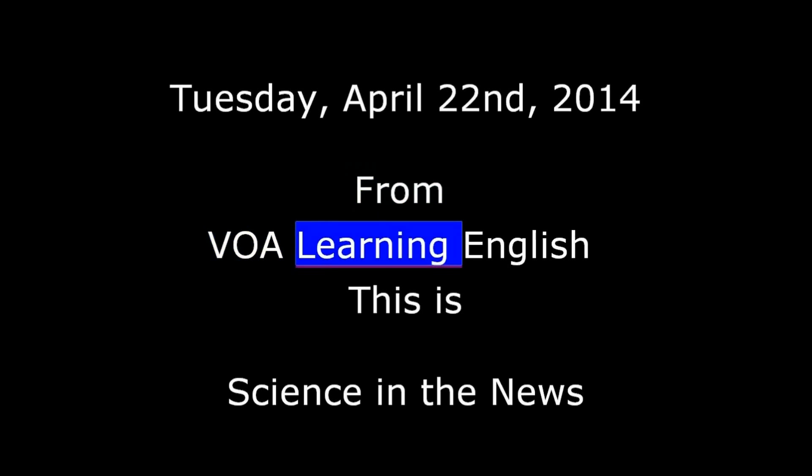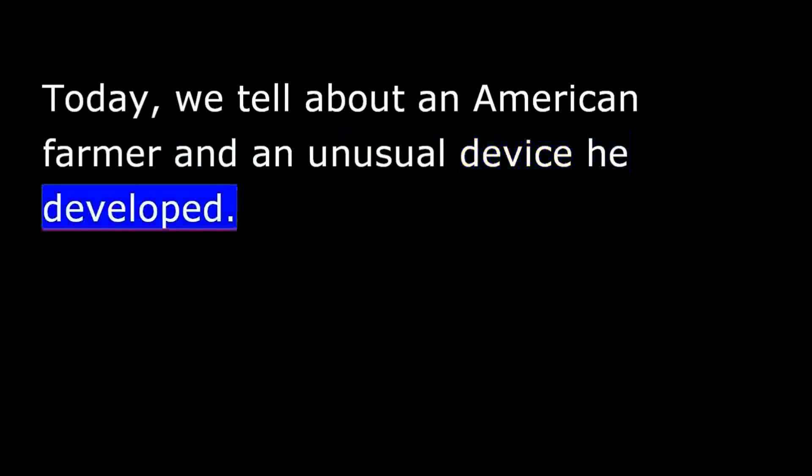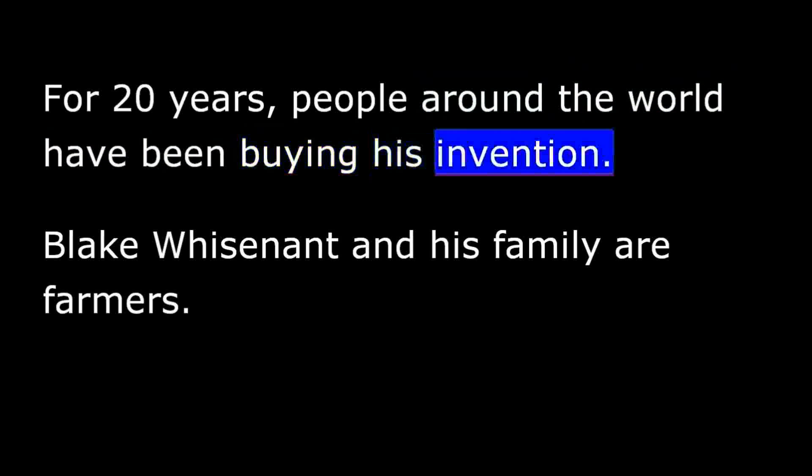From VOA Learning English, this is Science in the News. Today, we tell about an American farmer and an unusual device he developed. For 20 years, people around the world have been buying his invention.